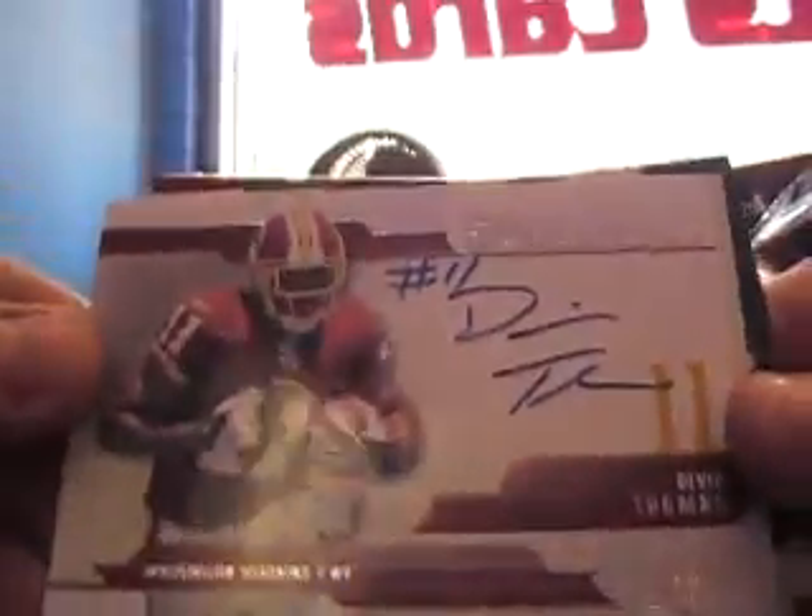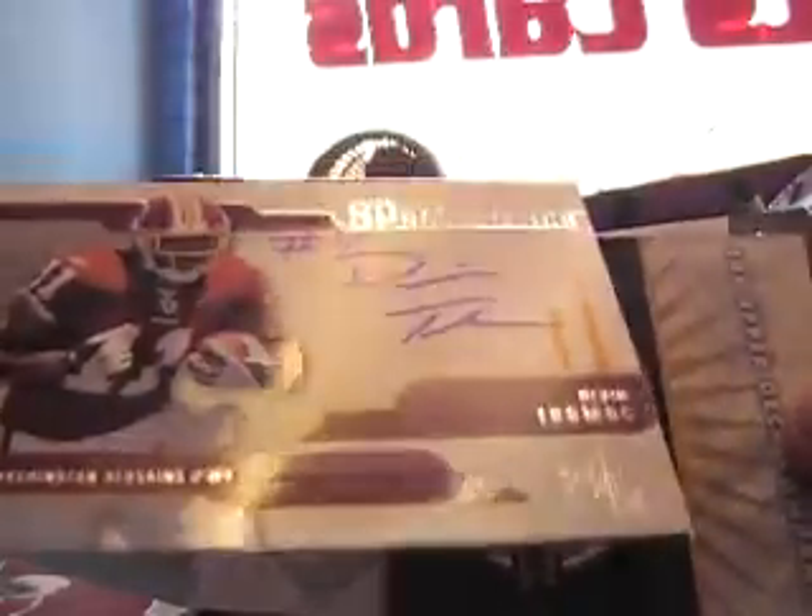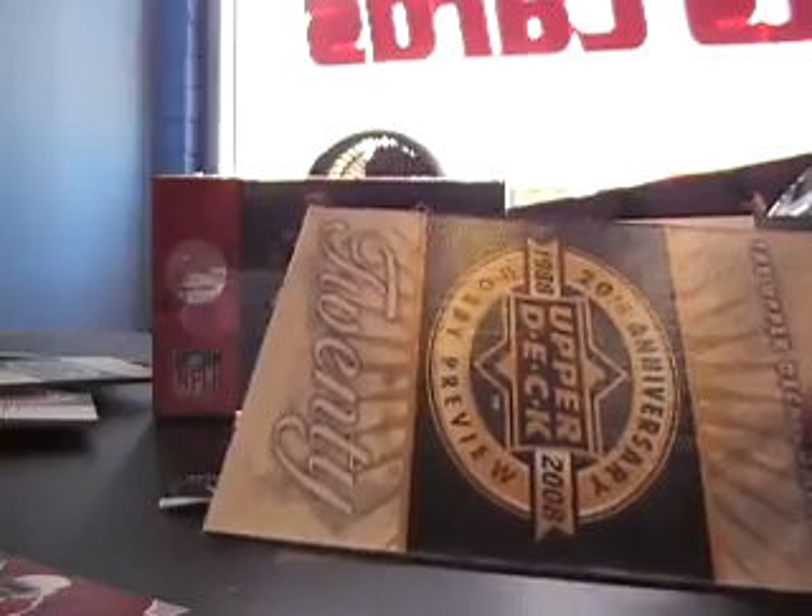Getting down to it. Five packages to go, four left now. Oh, you got an extra auto — Devin Thomas! I thought it was base and it wasn't. Got an extra autograph there, SP Authentics Devin Thomas, not numbered. Hey, can't complain — I always say you never know, you can get an extra one, and what do you know, you got an extra one.